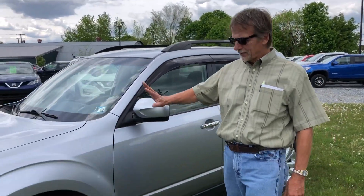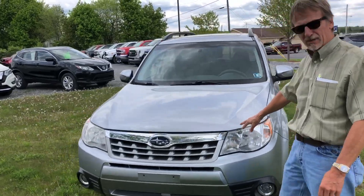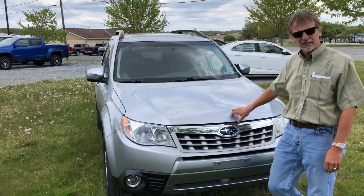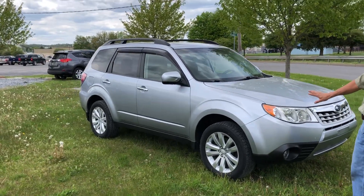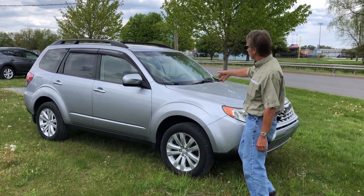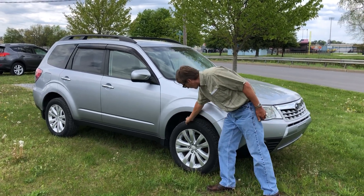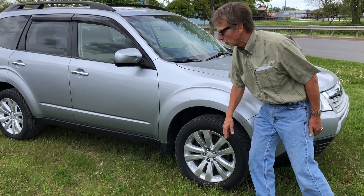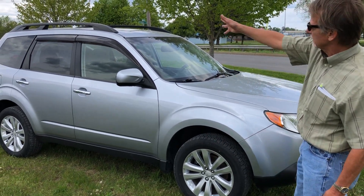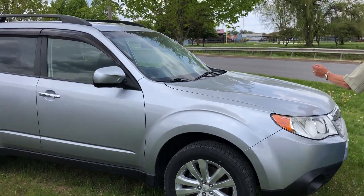Kirk Johnson here — 2012 Subaru Forester premium model, just 91,000 miles, in super nice condition. It's got the sunroof, the roof rails, real nice rubber on it, four brand new brakes and rotors, and the vent shades too. Let's take a look inside.